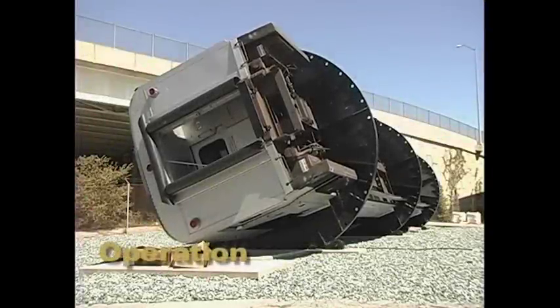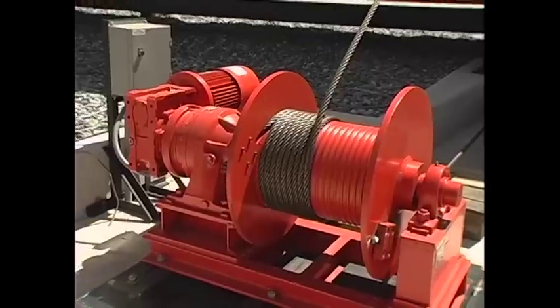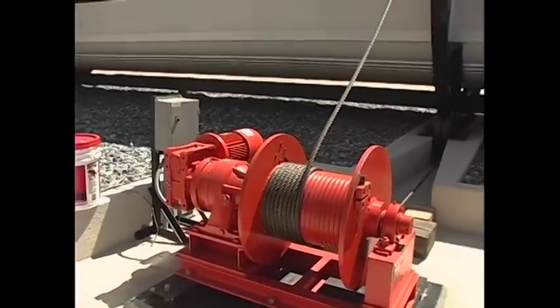The rollover rig can be rotated in 10-degree increments up to 180 degrees. It can be turned fairly rapidly to reach 180 degrees in two and a half minutes and then locked in place. The FRA will use the simulator to evaluate interior design safety of intercity and commuter passenger rail cars to better protect occupants during an incident.